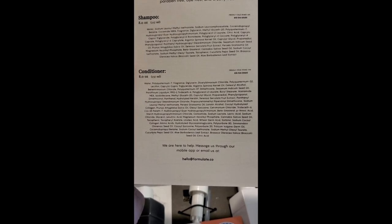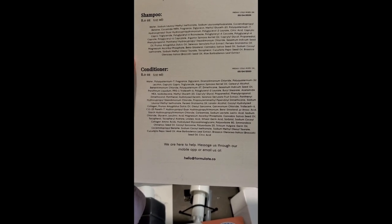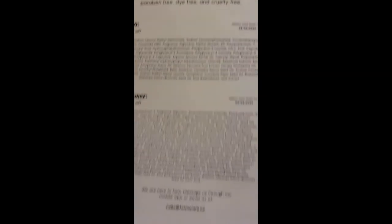My conditioner is also 8 ounces. It shows that it was mixed on 5-4-2020.